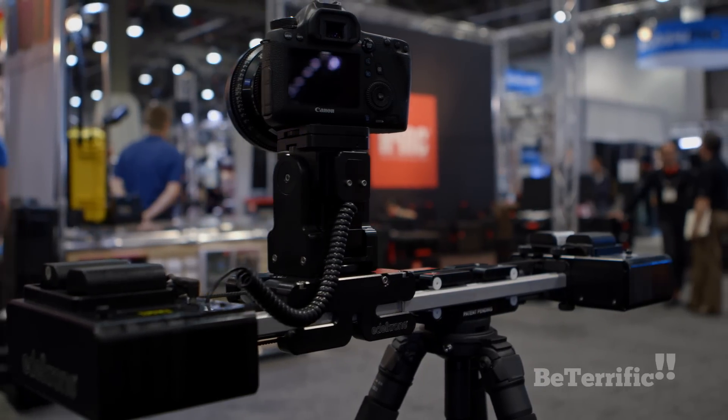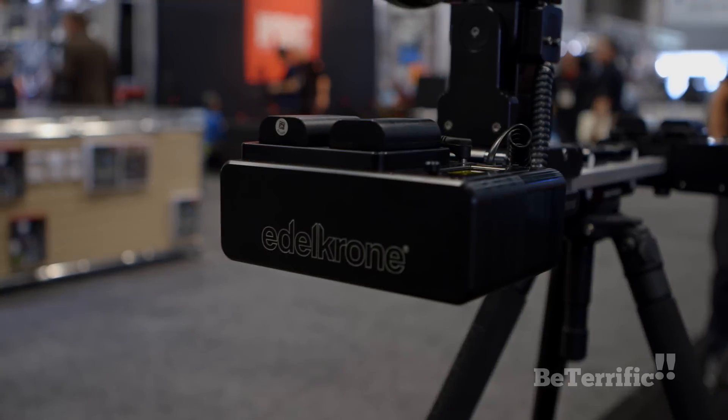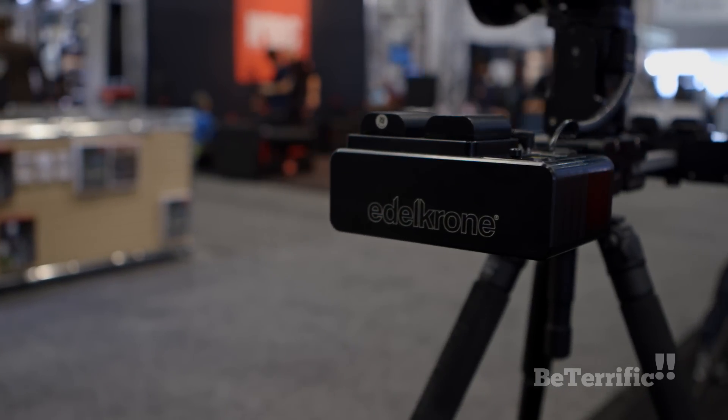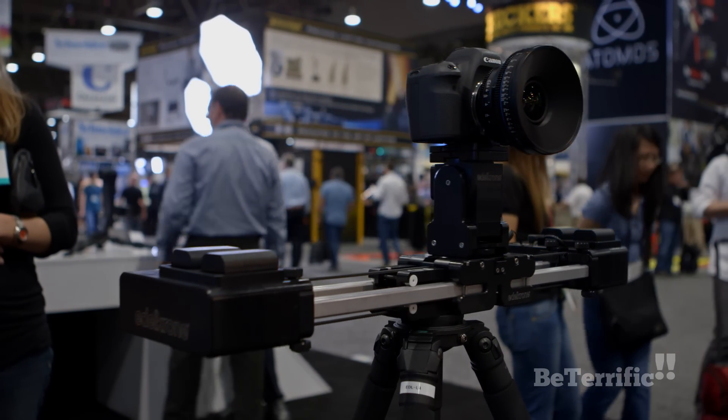With regular sliders you're just pushing the camera itself, but with this one, the camera and the whole slider are both moving. This adds to the inertia of the system, which increases the smoothness of the operation.